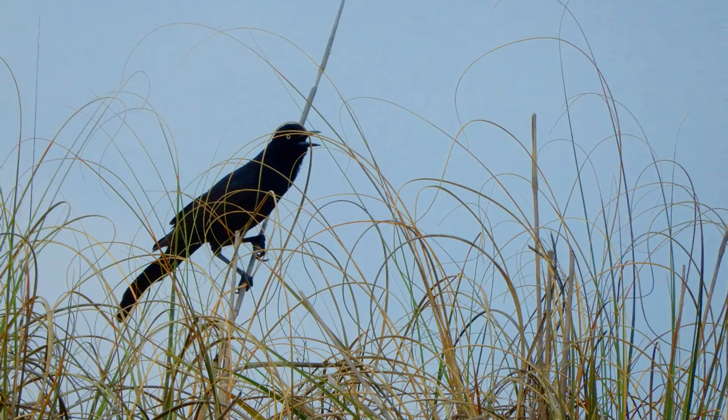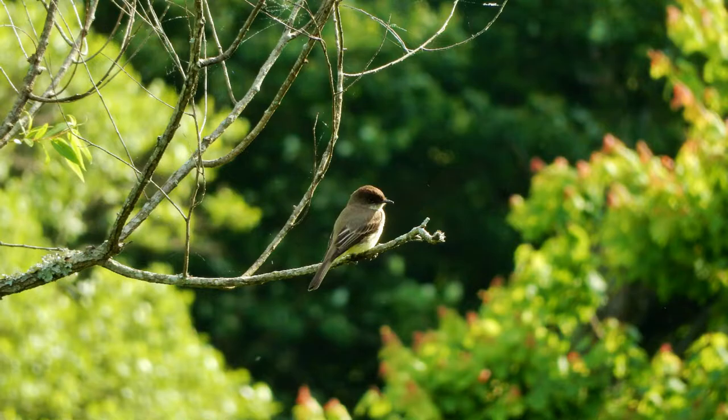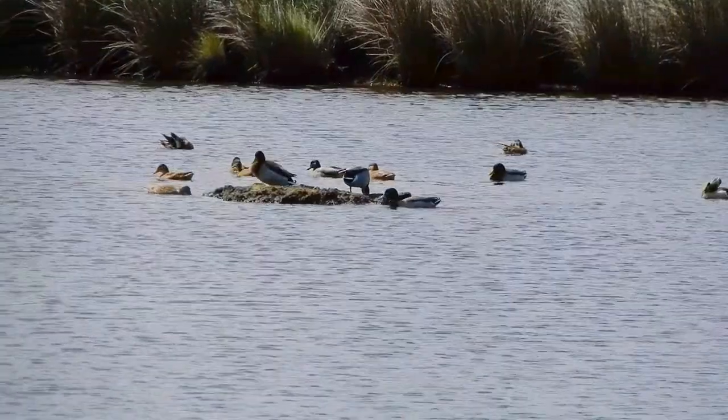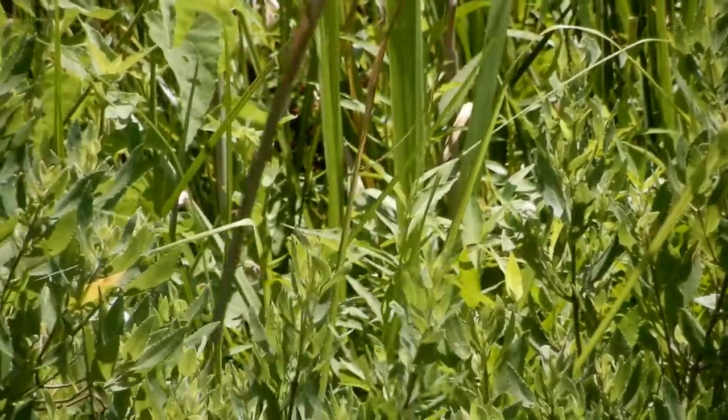We have a pretty wide diversity of birds. We have some migrating songbirds, as well as migrating waterfowl that you might see throughout the year. We have things that live here year-round, such as red-winged blackbirds in the marsh.